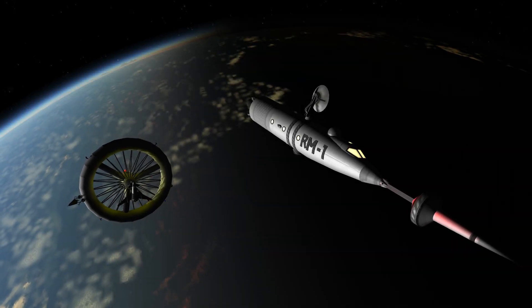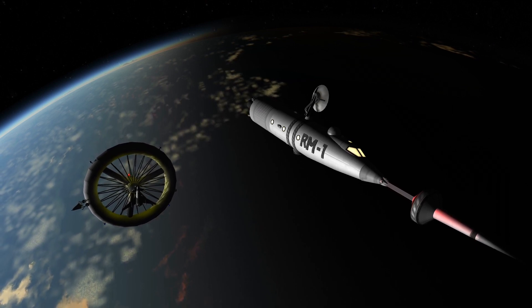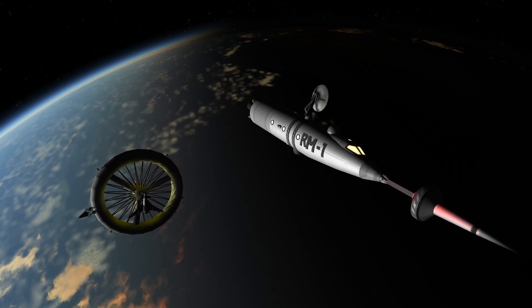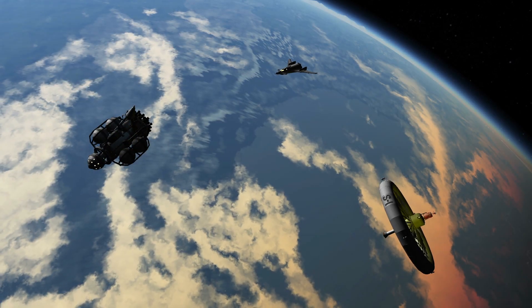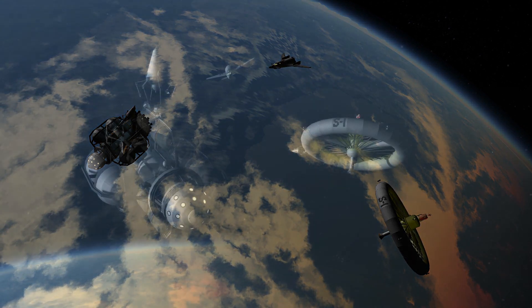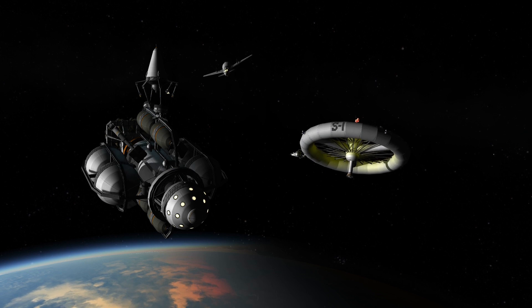Ladies and gentlemen, you have just witnessed the first successful voyage into interplanetary space. This pioneer trip around the moon will soon be followed by an expedition which will actually land on the moon's surface. Even now, construction is going forward on the atomic-powered rocket ship that will challenge the limitless depths of space and solve the mystery of the red planet Mars.